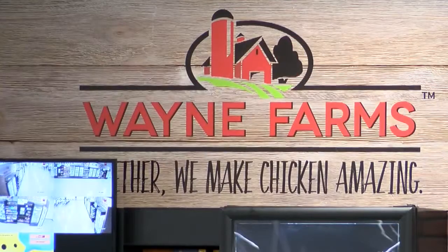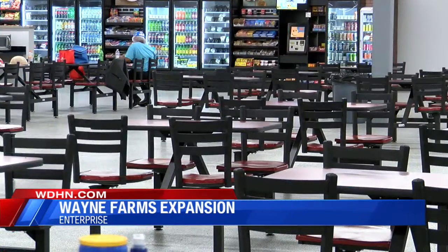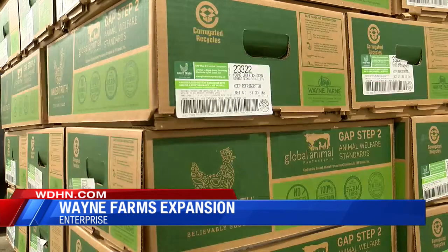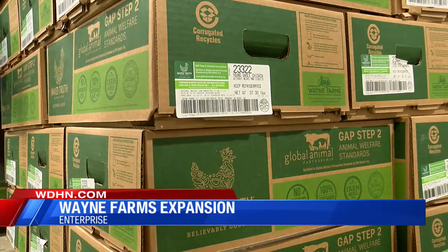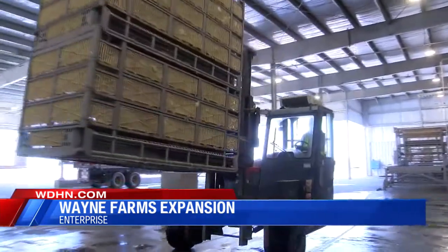In May, Wayne Farms started to upgrade its Enterprise plant by expanding and modernizing it. The upgrade, which is tied to the company's move into the national consumer marketplace, is also part of a region-wide $350 million dollar expansion of Wayne Farms' South Alabama operation.